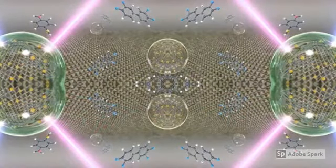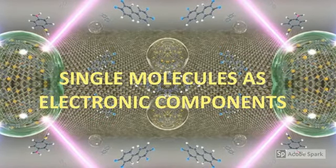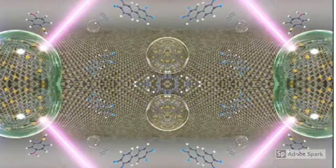Why not take this size reduction to an extreme level and explore single molecules as electronic components whose sizes will be in the order of nanometers? So honey, we can shrink the circuits to the molecular level.